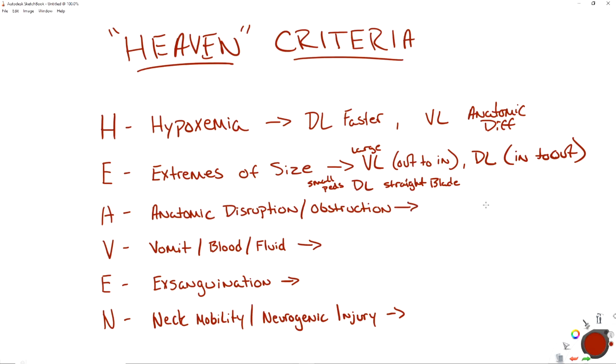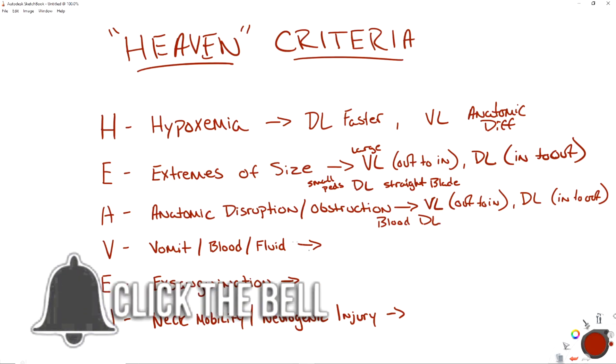Moving on to anatomic disruption and/or obstruction: because you have some sort of anatomy change, the first thing you're going to try is VL, using that out-to-in technique. If you don't have VL or can't see all of the obstruction, you will try direct laryngoscopy using that in-to-out methodology. Now, if the disruption involves blood, you're not going to go to VL — you're going to go directly to direct laryngoscopy, solely because as soon as you put the video laryngoscope in blood, you can't see anything. So don't waste the time; just go directly to manual direct laryngoscopy.